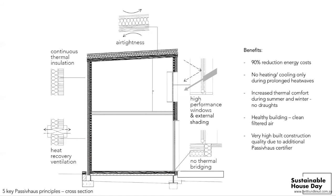Overall the benefits are about a 90% reduction in energy costs. This house doesn't need any heating during winter and cooling only if it's very hot outside. You get a healthy building with clean filtered air and a very high construction standard, because you have an additional Passivhaus certifier at the end of the process.